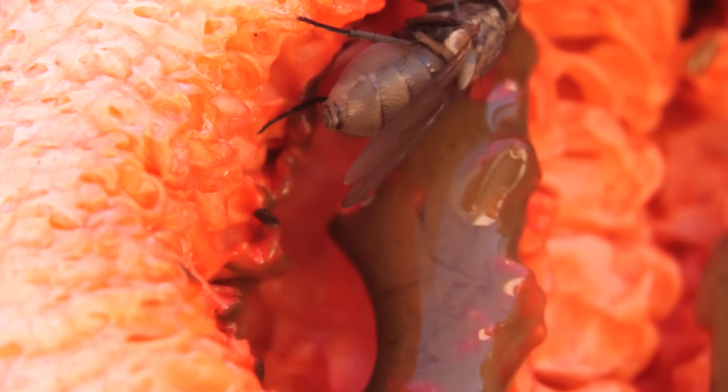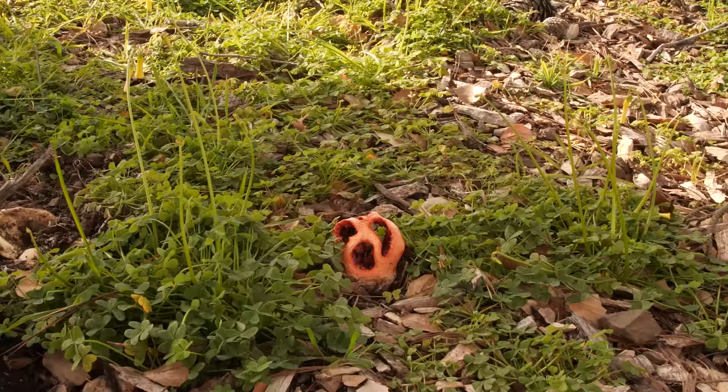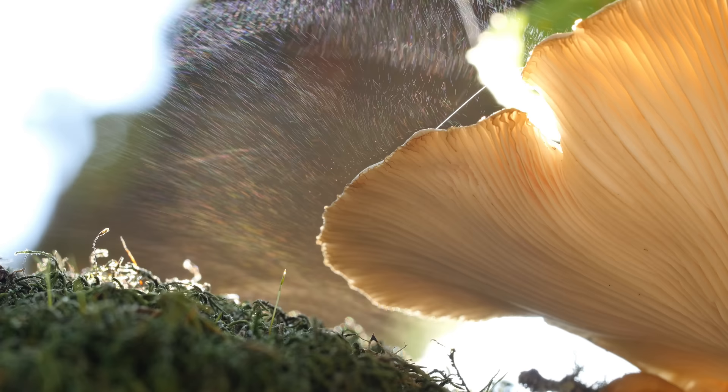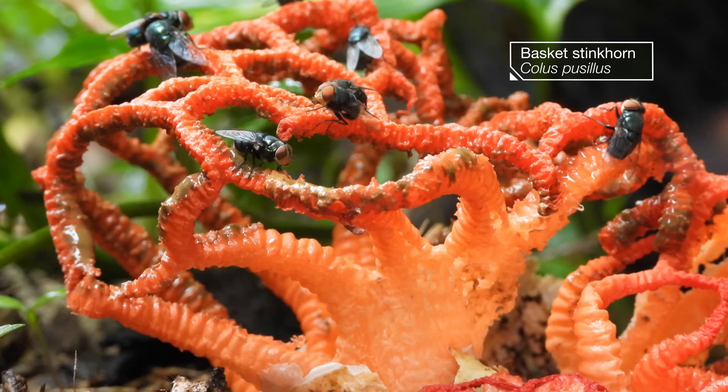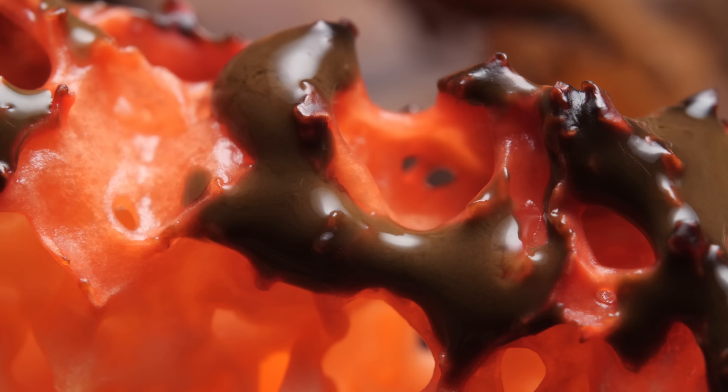The flies love it, but what's in it for the fungus? Well, the fungus needs something that the flies have — wings. While many mushrooms spread their spores by releasing them into the wind, the cage fungus gets the flies to do all the work. As they feed, the flies unintentionally down millions of the fungus's microscopic spores, hidden inside the dark slime.